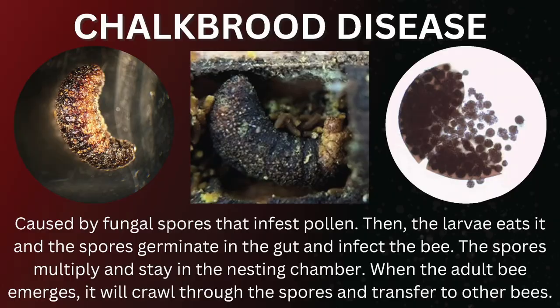Chalk brood is a fungal spore that the mama mason bee collects on a flower and brings back into the nesting chamber. The little baby ingests the spores, which dries the baby up, and then those spores burst into hundreds of spores that the emerging bee crawls through and spreads throughout your garden. This particular chalk brood fungus disease harms mason bees, leafcutter bees, and honeybees, so you need to get rid of all of it in your nesting material.